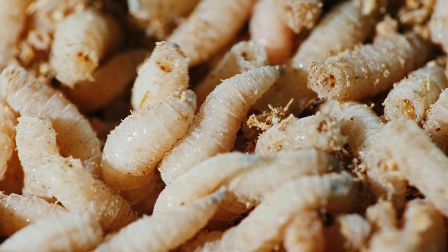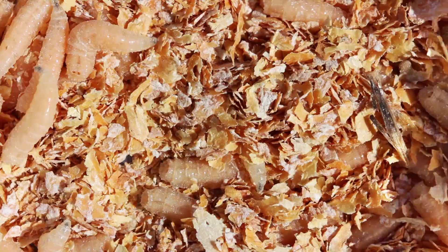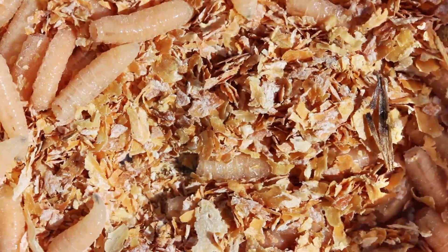When you're staring at a maggot, it's pretty much impossible to tell exactly what kind of fly maggot it is. Even scientists often have to rear mystery maggots into their adult fly forms to confirm their identities.